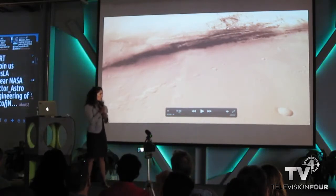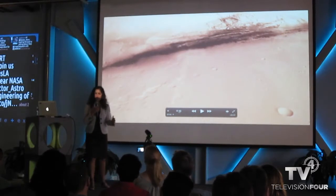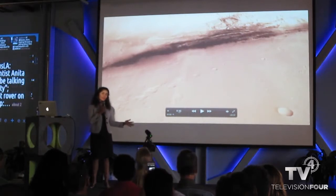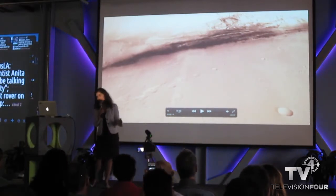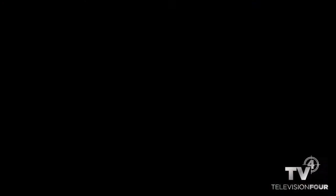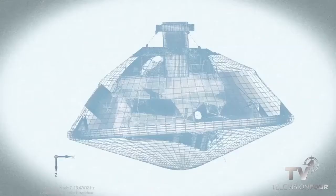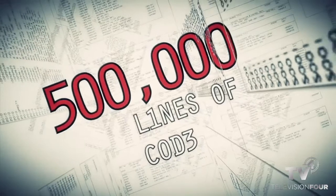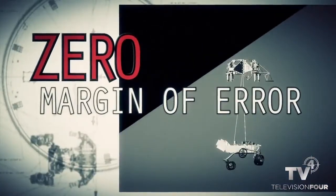I want to start with a movie we made in support of the landing, which was on August 5th of last year. It's called 'Seven Minutes of Terror,' because it takes around seven minutes to get from the top of the atmosphere down to the surface of the planet. That video went viral. When people look at it, it looks crazy — and sometimes when we look at it, it looks crazy too. But it is the result of reasoned engineering thought.